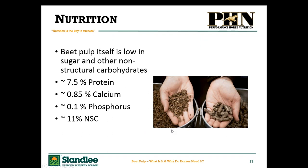Beet pulp itself combined with that CSB is still very low, relatively low in sugars. From these average Stanley values: 7.5% protein, 0.85% calcium, 0.1% phosphorus, and around 11% non-structural carbohydrates. These values sit right in the mid-range of average beet pulp values and represent what you're going to see in a Stanley shred or beet pulp pellet.